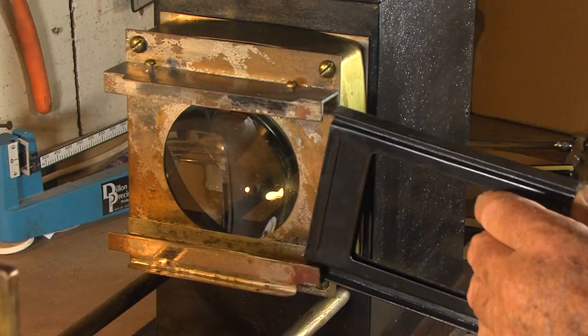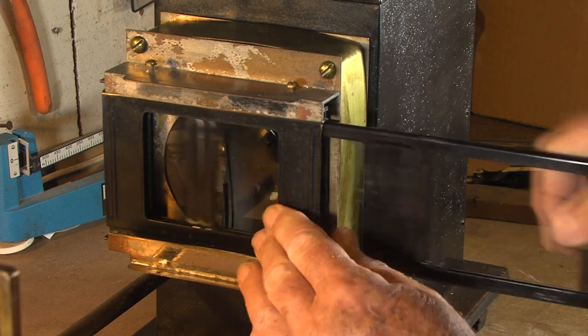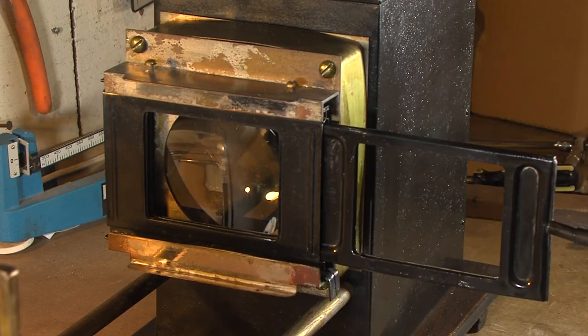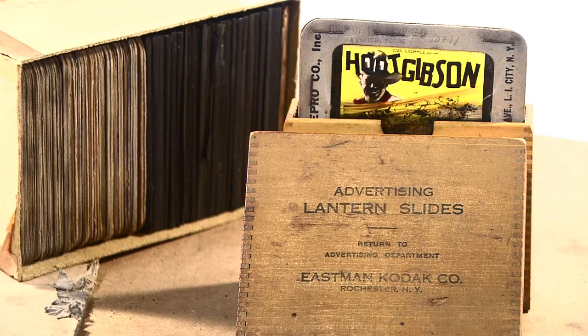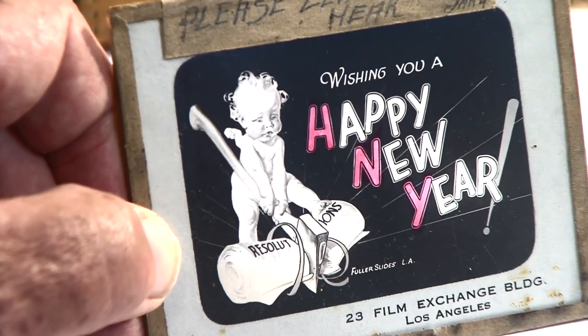In the early 1900s, projectionists would have to stop the show to change reels. So they would project glass slides for coming attractions, local advertising, or just to wish the audience Happy New Year.